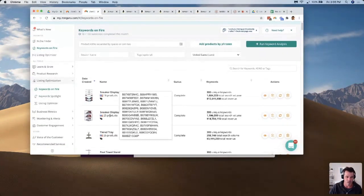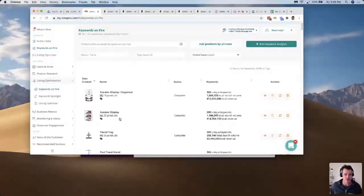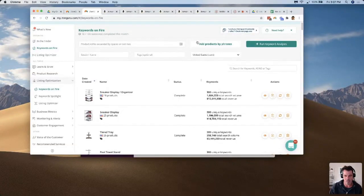A couple of minutes before this session I jumped into our demo account and went into Keywords on Fire, because if we're optimizing a listing we've got to find the right keywords. The first product in the demo was a sneaker display. I also ran a second session with 'sneaker organizer' to make sure I captured that keyword too.